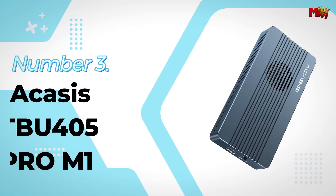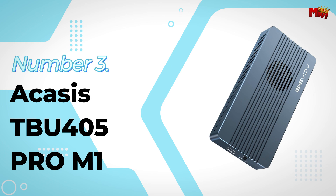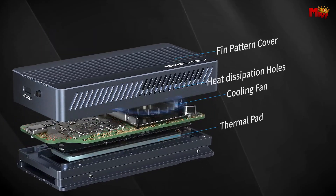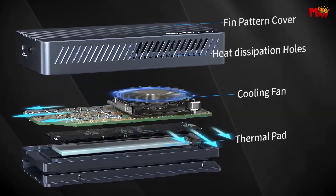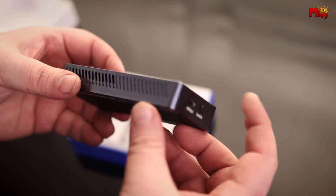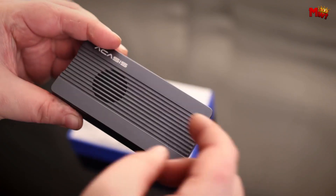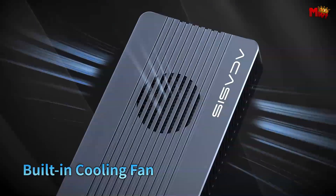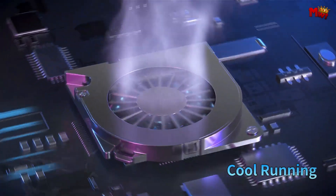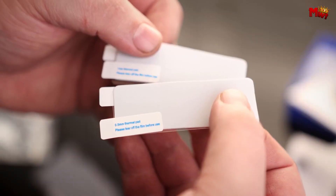Number 3: Acusys TBU-405 Pro M1 SSD Enclosure. Designed for professionals and tech enthusiasts, it is fully compatible with Thunderbolt 4 and 3, USB 4.0, and older USB versions. Whether you're using a MacBook, iPad Pro, Windows PC, or Linux machine, this enclosure has you covered.